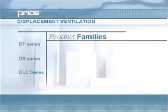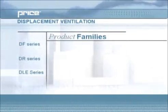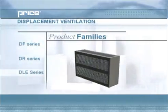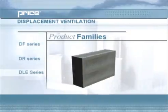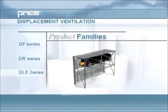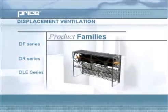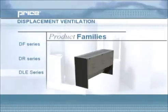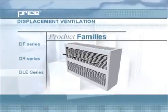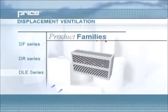The third family of Price displacement ventilation products are the displacement linear enclosures. The basic DLE was created to cool a space from a perimeter installation while its architectural design allows it to be integrated into the layout of any space. The DLEH, which is the displacement linear enclosure with an integral electric or hot water heating coil, allows a room to be heated and cooled by the same diffuser. The heating coil in this displacement diffuser induces room air pulling from the space, allowing the heated air to rise above the unit while fresh supply air is delivered through the lower section.